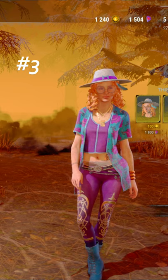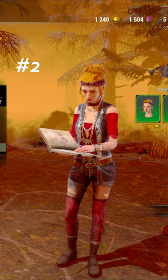Coming in at number two, we have the Moonstone Cartomancer. Love the different style with the hair, and the leggings look insane.